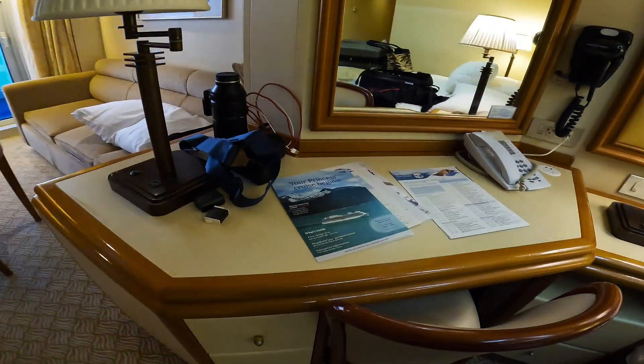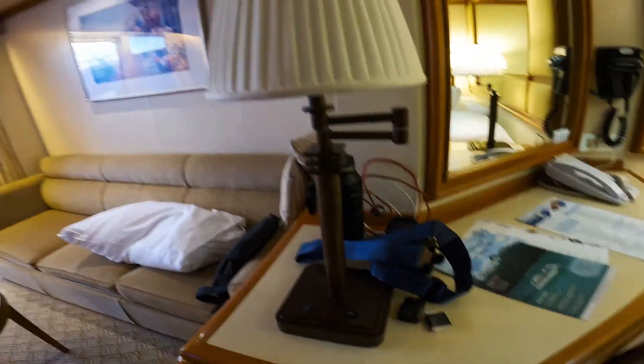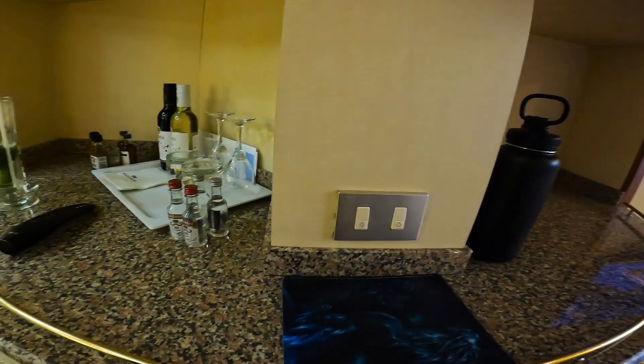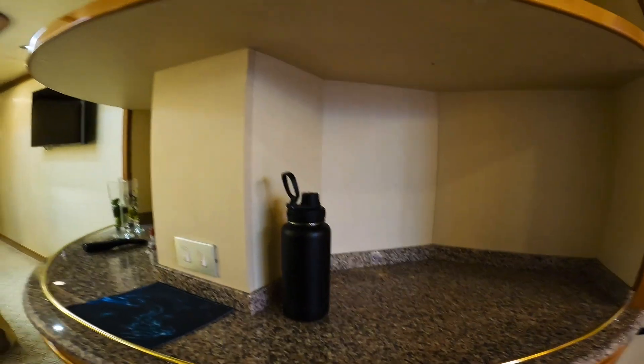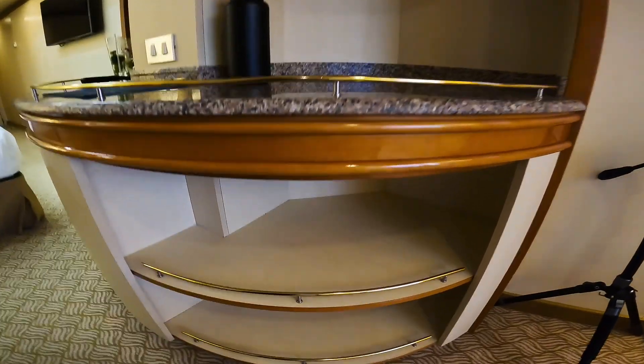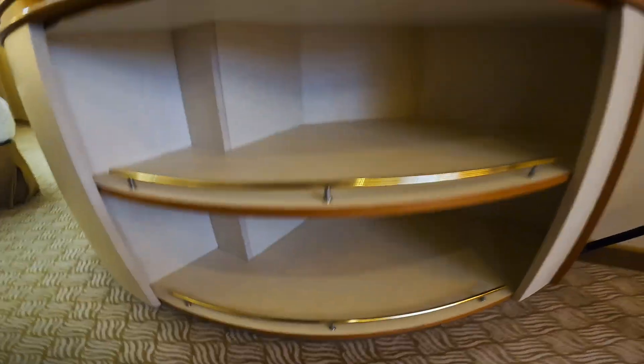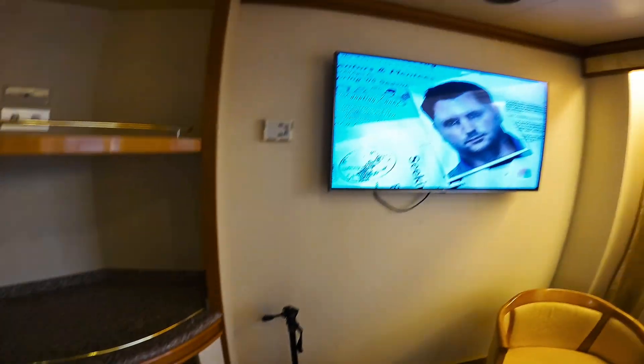There's your phone stand and all the other things they leave you when you first get here. Here's another lamp with a USB outlet, more lights, and another plug up here. This is the cabin you get if you want lots and lots of power.